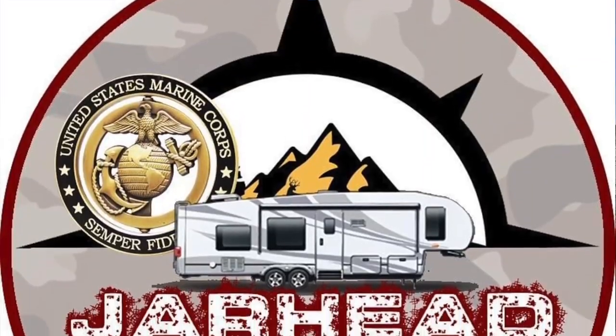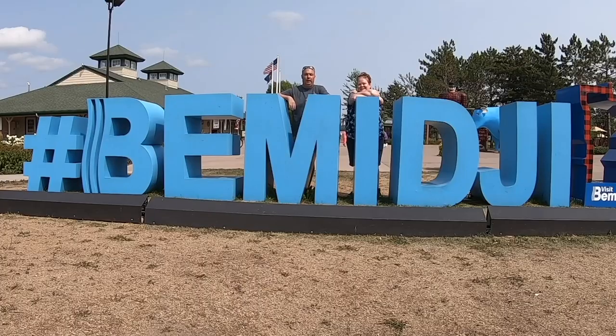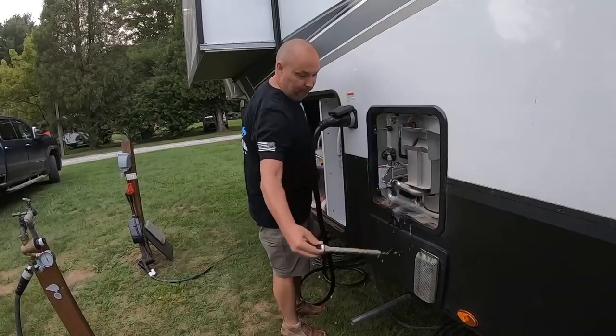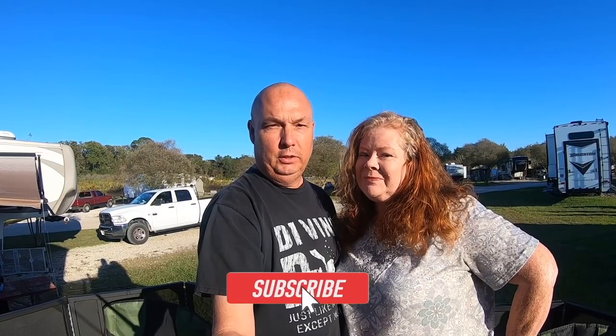Hello and welcome back. If it's your first time here, I'm Scott and I'm Allison, and we're Jarhead and Ginger's Journey. We're full-time RVers. We do destination videos, tips and tricks, and all things RV. If that sounds like something you'd like, go ahead and hit the subscribe button and come along on our journeys.